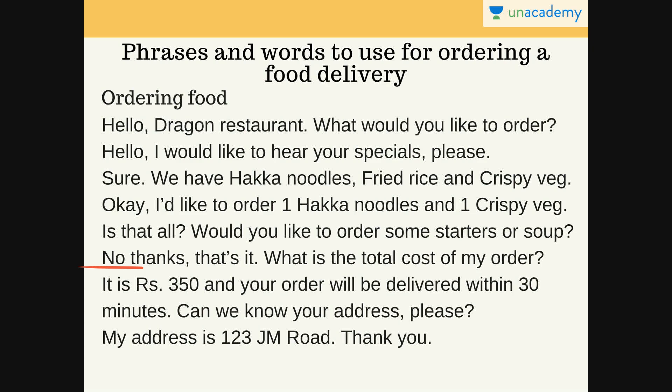Then the employee says: 'It is Rs. 350 and your order will be delivered within 30 minutes. Can we know your address please?' The employee is telling you the total and the delivery time. If he doesn't mention the time, you can ask: 'How long will it take for the order to reach me?' Then you tell them your address: 'My address is 123 JM Road.' And you thank them. That's how easy ordering food in English is.